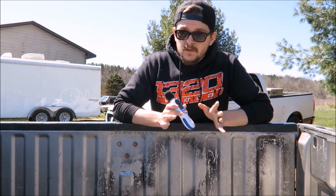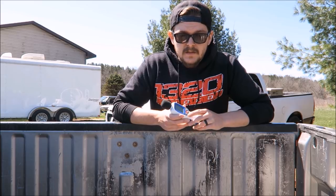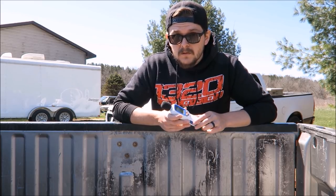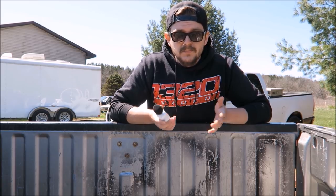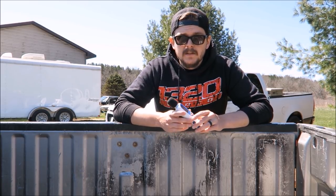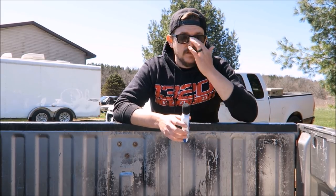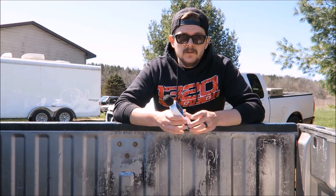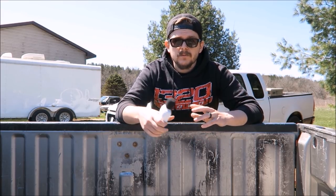Before we get started I want to go over a couple things real quick. This is just a basic decibel meter from Amazon — it was like 16 or 17 bucks, I'll put the link in the description below. It has a range of 30 to 130 decibels, accurate within 1.5 decibels up to 130. It also has a max and min feature to lock on the lowest or highest recorded decibel.